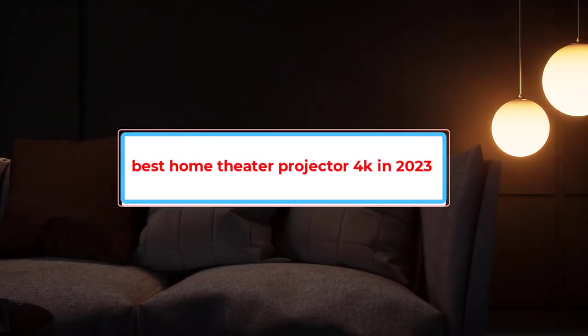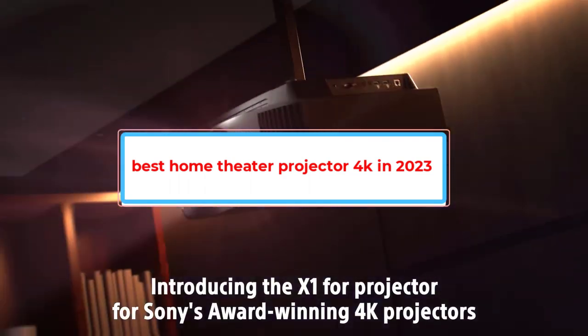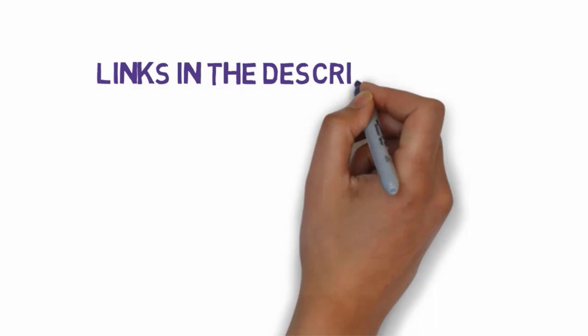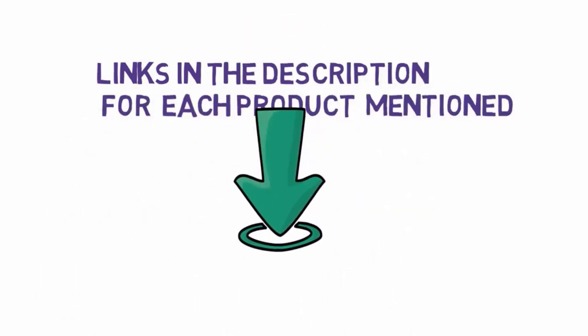Are you looking for the best home theater 4K projector in 2023? In this video we will look at some of the best home theater 4K projectors on the market. Before we get started, we have included links in the description, so make sure you check those out to see which one is in your budget range.